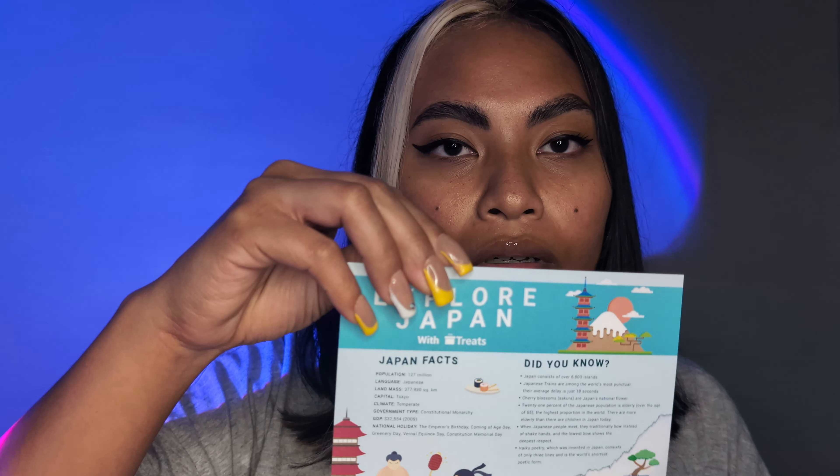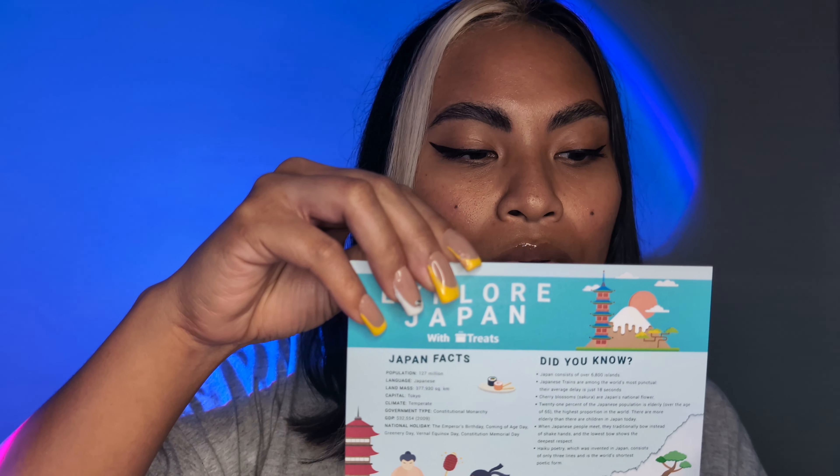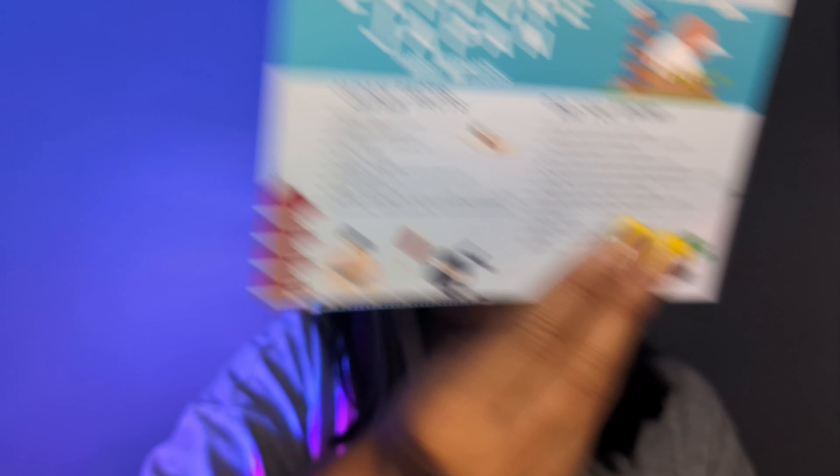In my previous videos, if you guys have seen it, they always have these little cards that show you what snacks are in there. This one is like little facts about Japan and stuff. I did not know that their population was 127 million — that's a lot of people. But they've got all these really nice, nice stuff that you can read. I love that they do this every time.